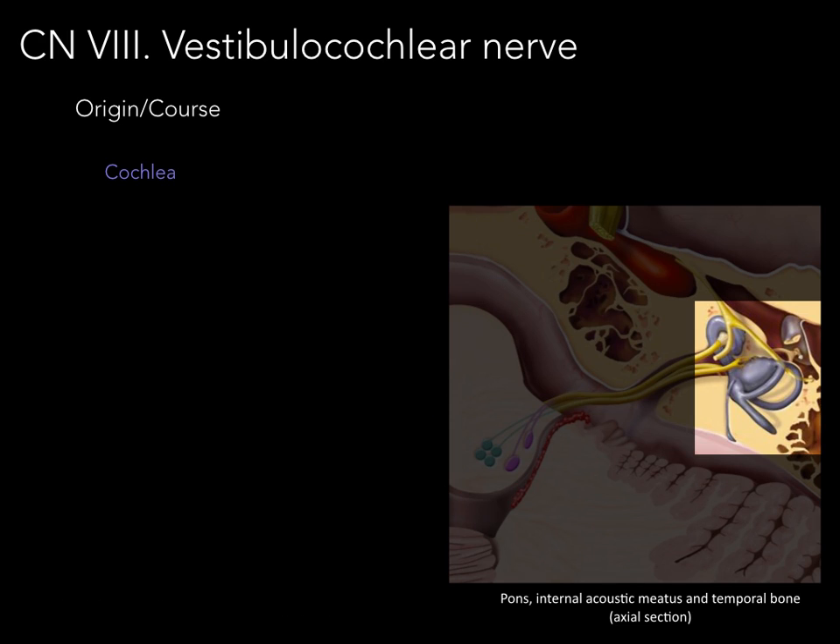Some of the anatomy we need to cover is first the cochlea. The cochlea is a special sensory organ found within the petrous portion of the temporal bone. Its whole purpose is to take the sound waves that come through into the cochlea and transduce that into an electrical chemical impulse to send via cranial nerve eight to the pons. There's our cochlea.